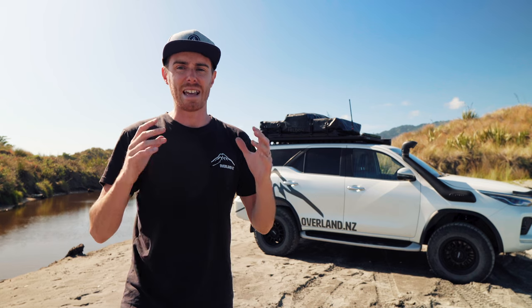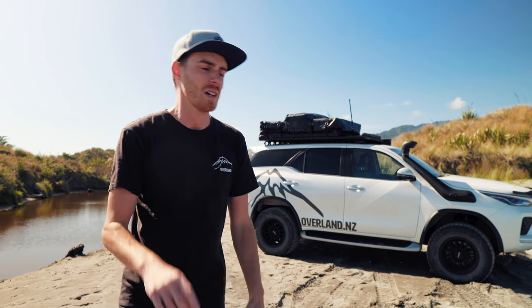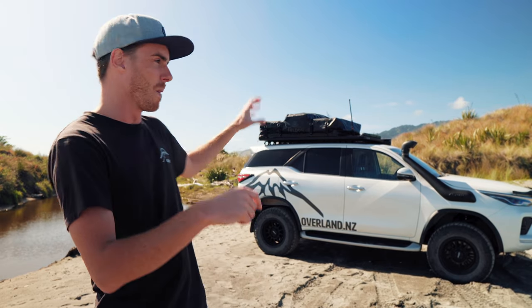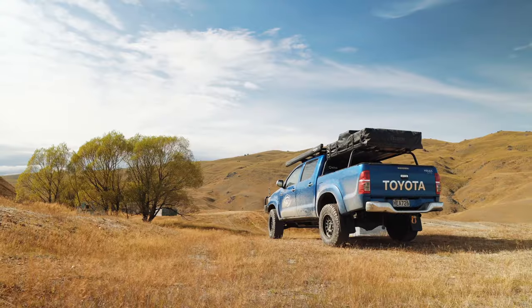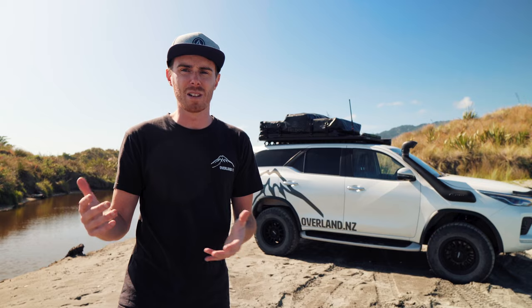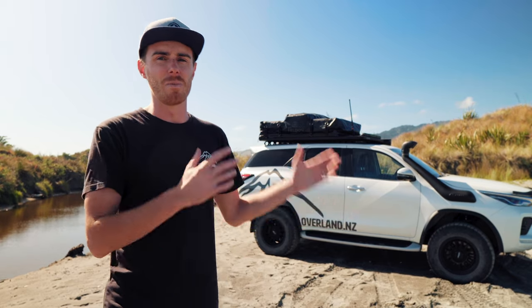Occasionally I get questions from people asking how well do these hold up over time, living outside. So this has been on the vehicle non-stop, bar about two months when I swapped vehicles. It spent three months in lockdown in Christchurch with no one really looking after it, and it lives outside in the rain, in the wind, in the weather 24/7.